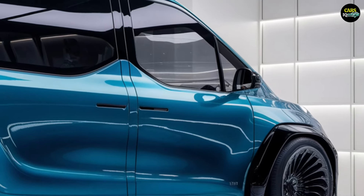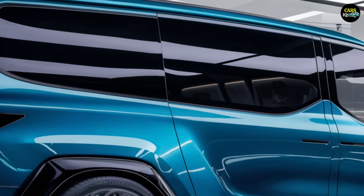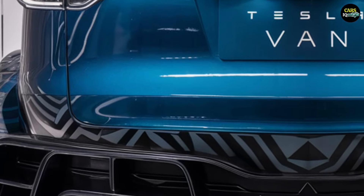The 2025 Tesla van is powered entirely by electric motors, embodying Tesla's commitment to performance and efficiency. Available in both two-wheel and all-wheel drive variants, the van offers different power options.